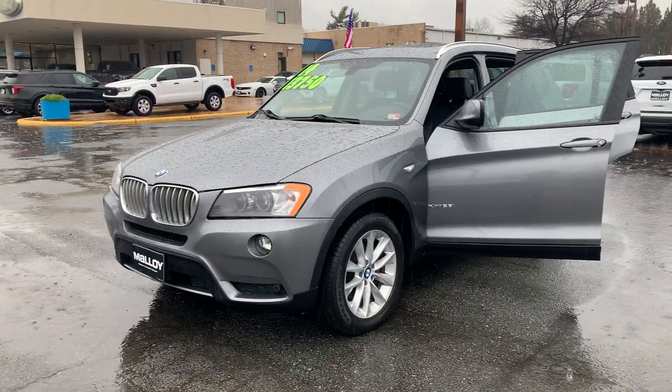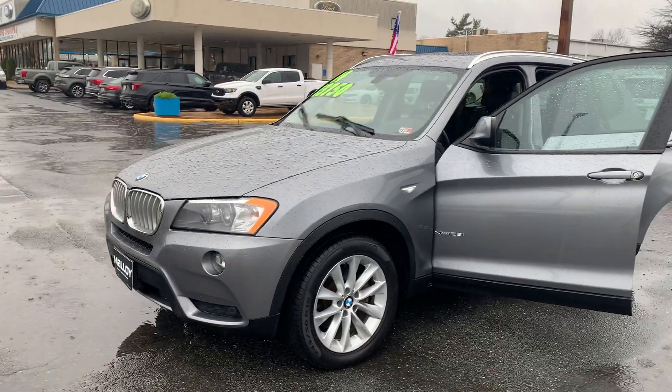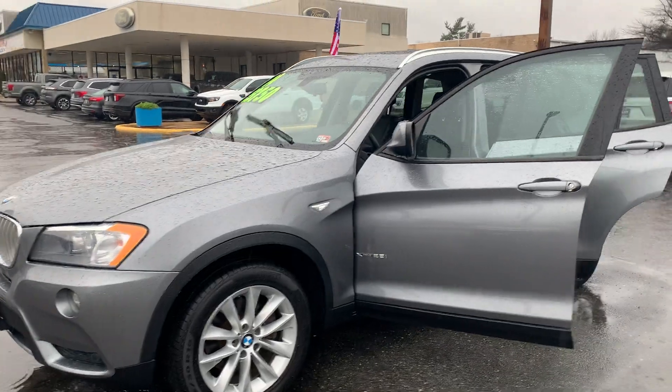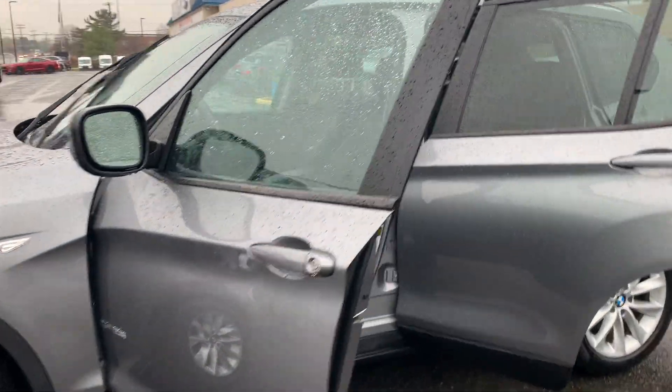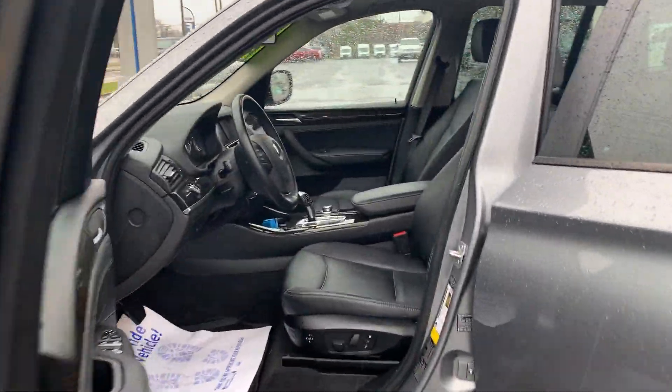Pre-owned BMW X3 xDrive 28i SUV. The color is space gray metallic. There's been three previous owners, with 77,119 miles on it.